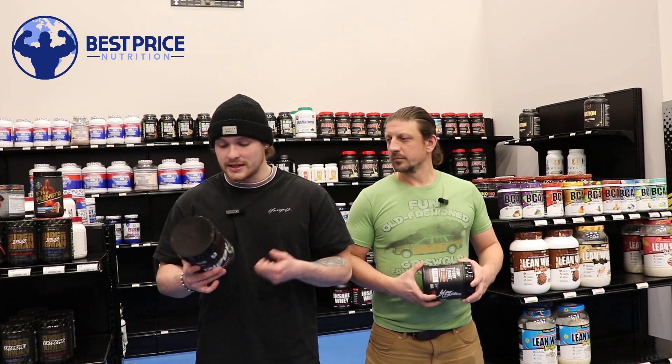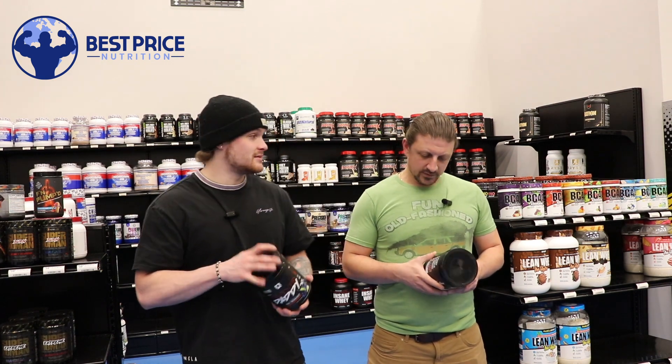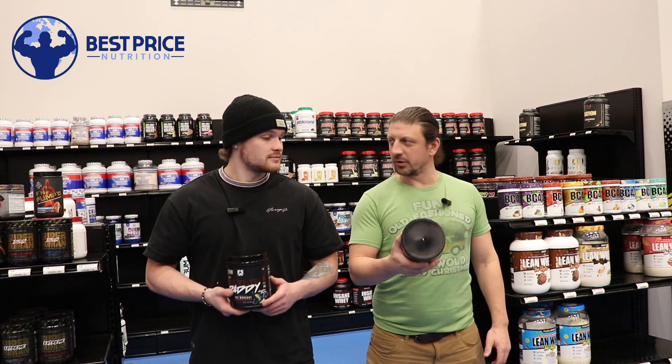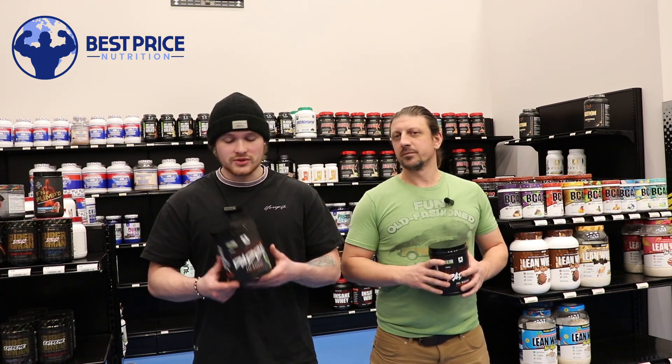So five different nitric oxide boosters, beta alanine and betaine to help with the blood flow and the stamina. I mean this is crazy. This pre-workout is fully dosed. A lot of these ingredients in here are the premium, patented, branded versions of the ingredients, so the quality in here is absolutely insane.